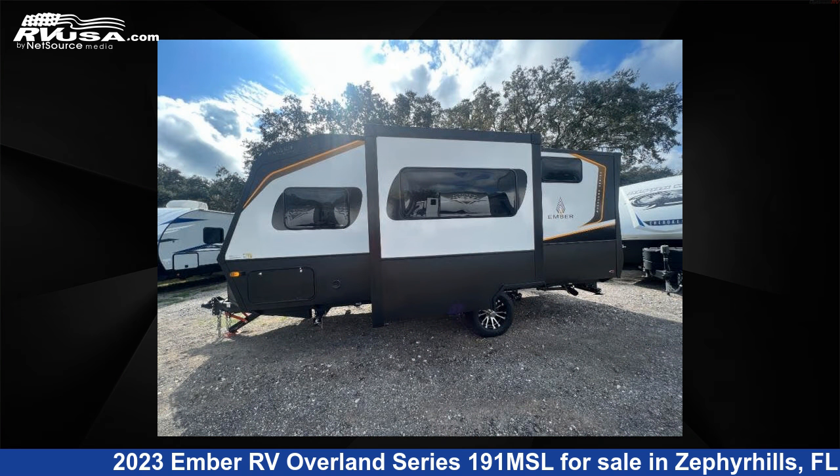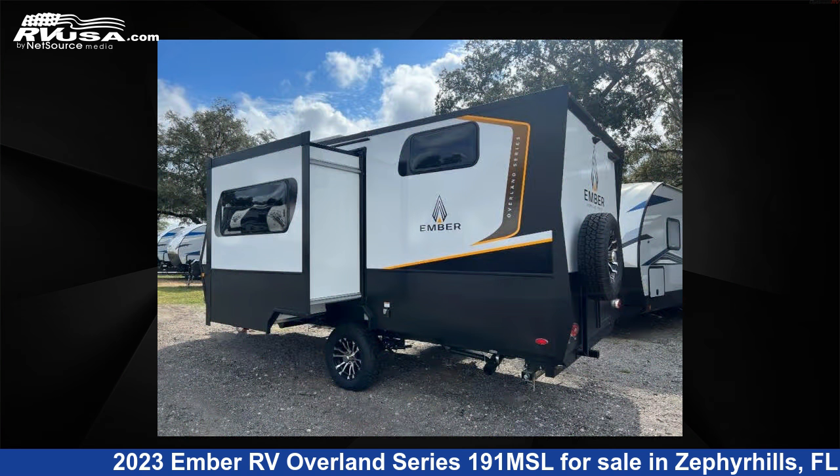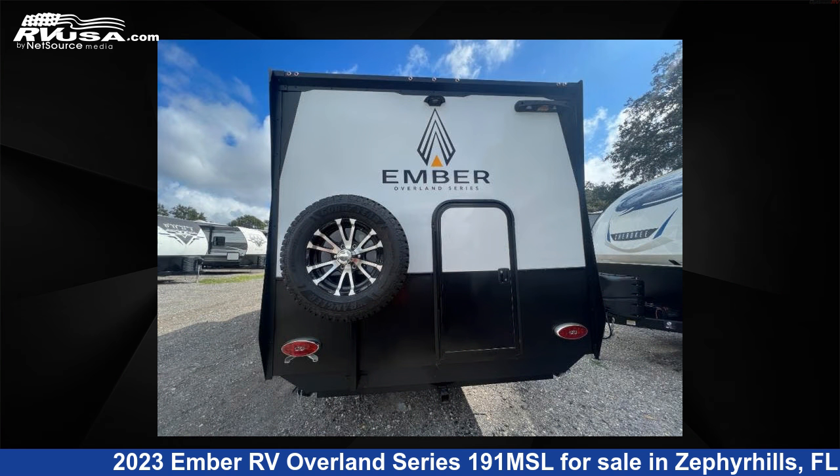The floor plan layout of this travel trailer features a bunkhouse and Murphy bed. For more information and pricing on this unit, and to see all units available for sale by Optimum RV Zephyrhills, visit rvusa.com.